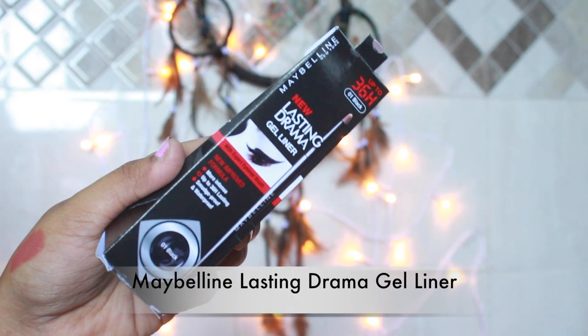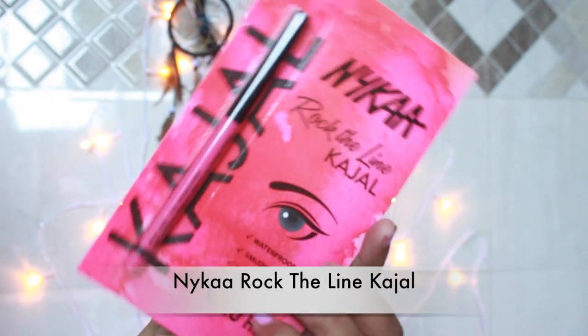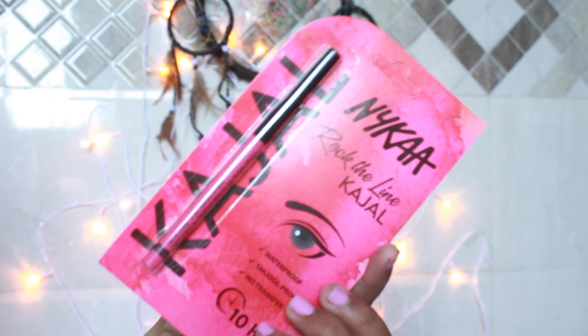The next thing I got is the Maybelline drama gel eyeliner — it's pretty much good when you need a nice winged line. Nykaa itself has the Rock The Line kajal. I actually got this kajal in a PR package and I used it and loved it. It doesn't really show up that easily on your eyelids — it takes two or three swipes to get the color on your waterline — but it's really nice for a light smoky eye makeup look and it blends very nicely.